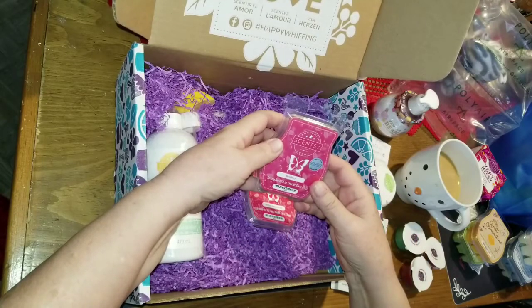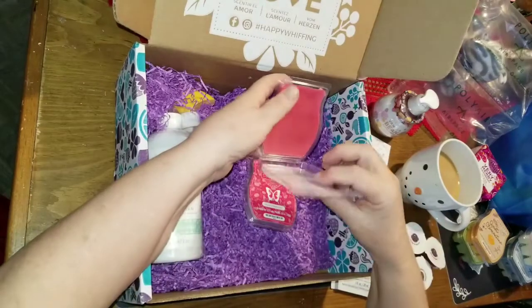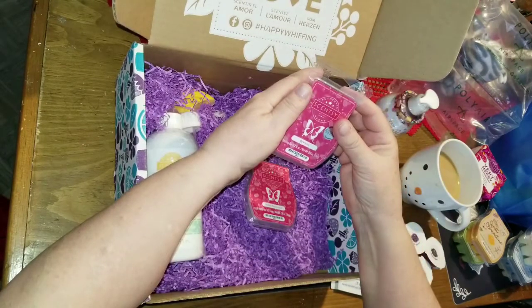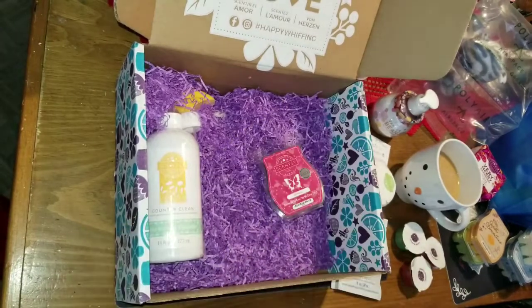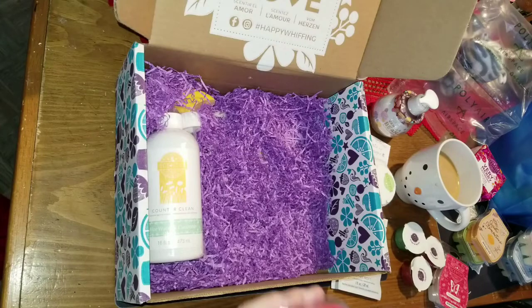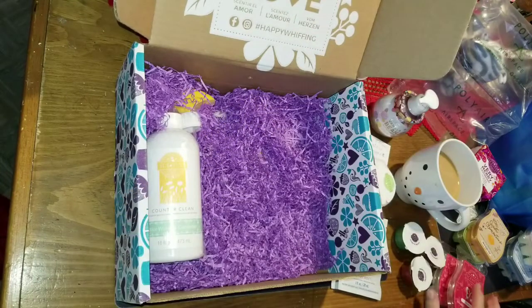This is the scent of the month from Scentsy and it's called Be Merry. I should have looked this up for you. It's very fresh — it has a little bit of a candy cane smell, or maybe I'm just imagining it. Actually this is the peppermint one — Perfect Peppermint — and I was smelling that. That's definitely fresh and really nice. The Be Merry kind of smells like apples and fruit. I wish I'd been able to look those up.